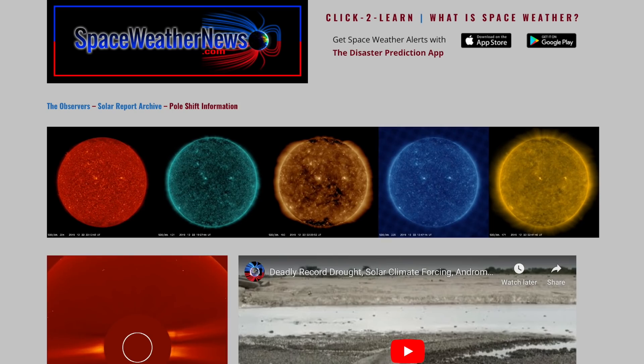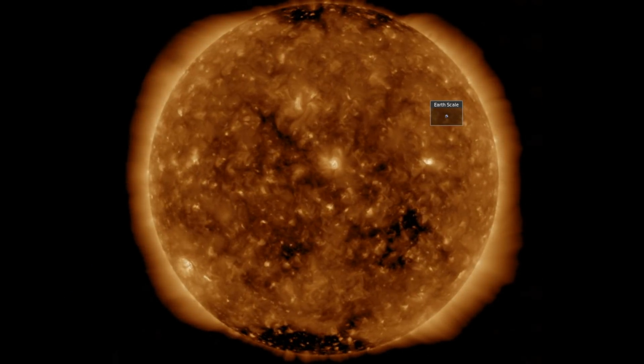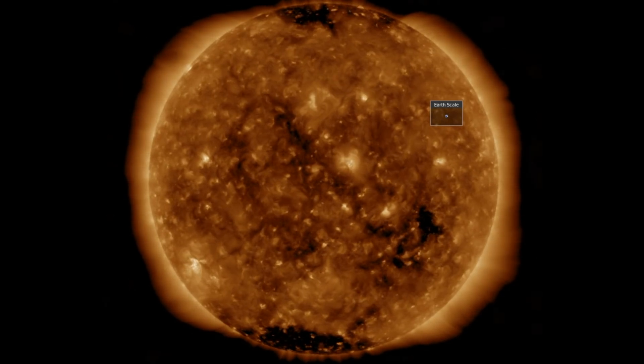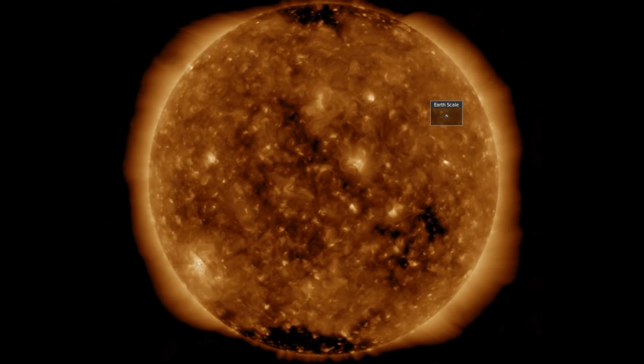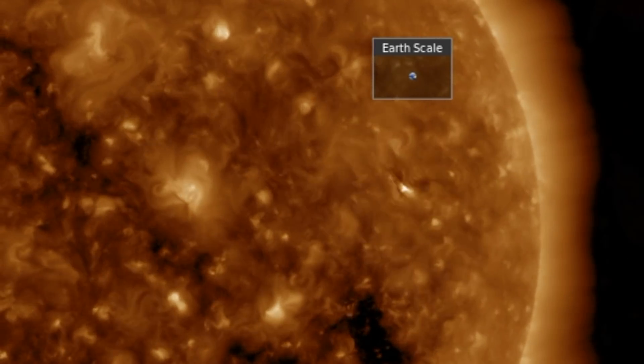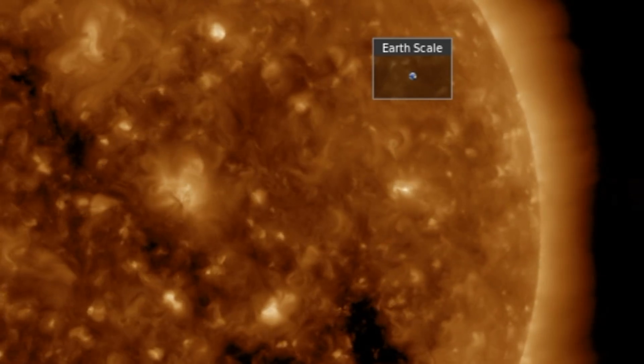Let's begin at spaceweathernews.com, where we find the last day on our star, with coronal holes now crowded on all sides by bright spots. One of them, bottom left, is what we saw in the opening. Towards the western limb, the photospheric magnetism surged so fast we got a little pop in the corona — not big enough to make a CME, but the miniature version.